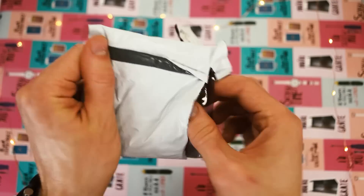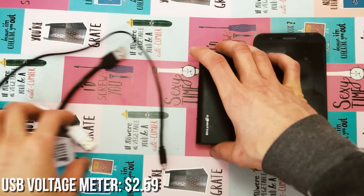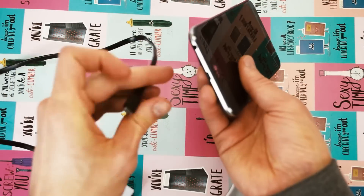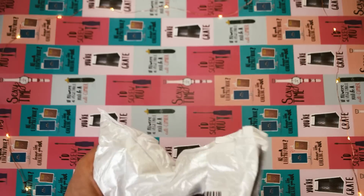Another interesting item I ordered is this USB voltage meter. You plug it into the device whose output you want to measure, and plug the other end into the device that will draw the power. The display will show you the amount of voltage, the resistance, and the electric charge in mAh. I haven't used it much, but the readings seem accurate and realistic to what the devices are supposed to be.